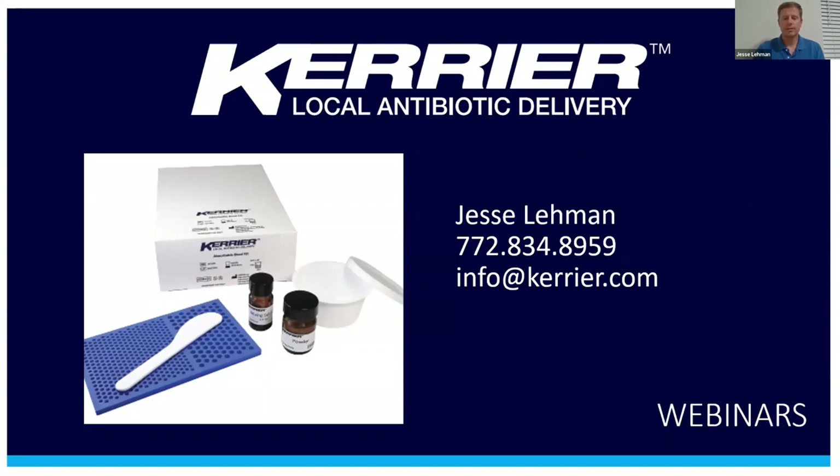Hello, everybody. Welcome to today's presentation. Thank you for finding the time to be on. My name is Jesse Lehman, and I'm the founder of Carrier. We make the Carrier Absorbable Bead Kit for infection cases, and we're pretty excited about it.